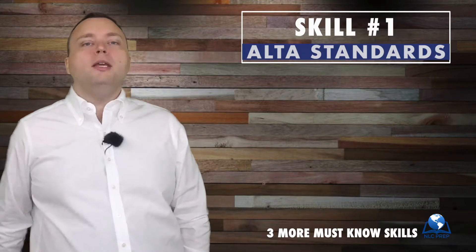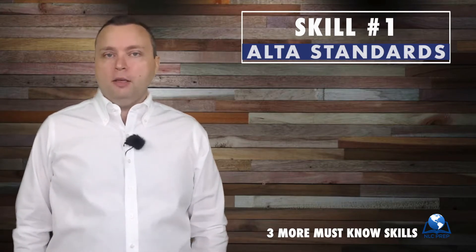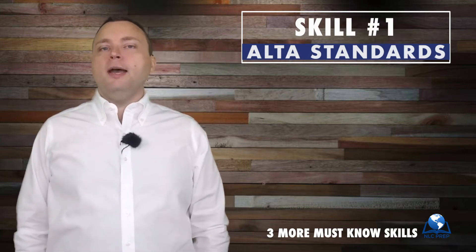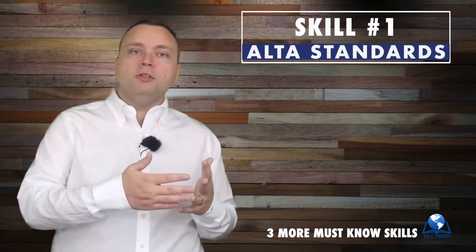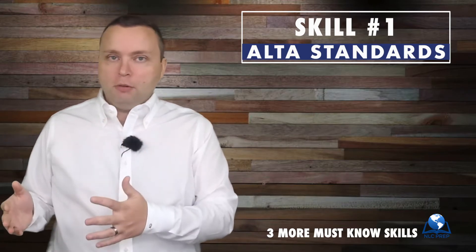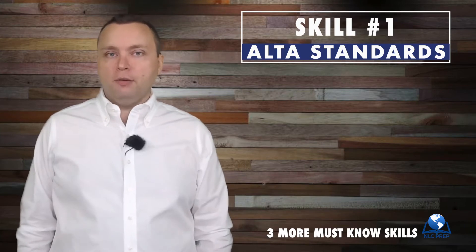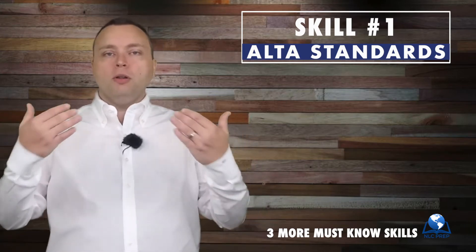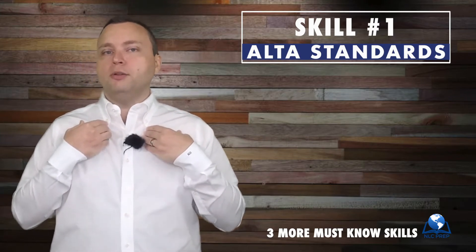The first one is ALTA standards — ALTA, the American Land and Title Association. This is how you do an ALTA survey. There are some things that are required in an ALTA survey, and some things that are optional. There are also accuracy and precision standards, and items your client must provide you when performing an ALTA survey.